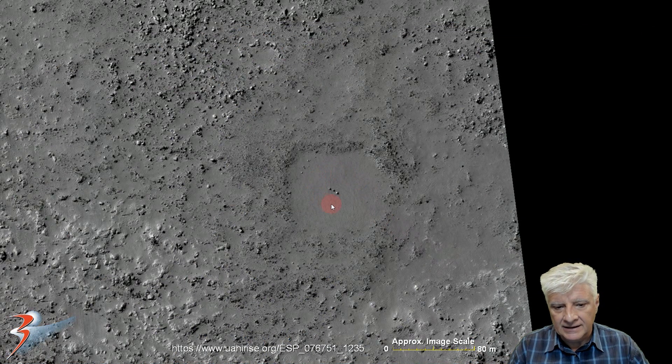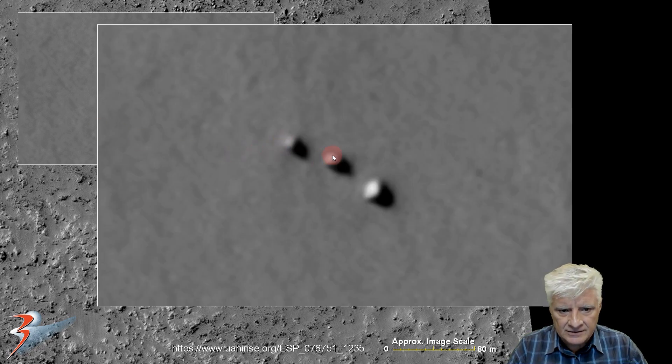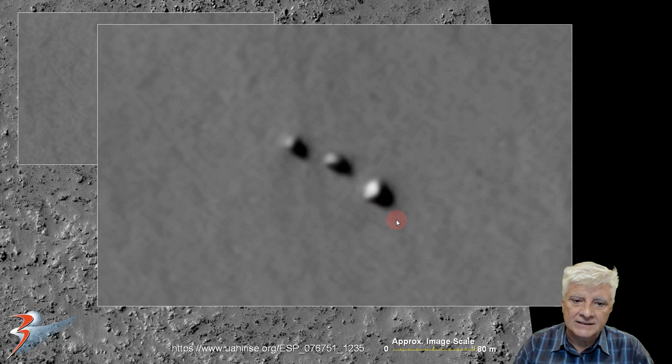First up, we're looking at the strange alignment of three objects in a row, which is about 15 to 20 meters long. Let's zoom in and take a closer look. Obviously, because this is a low-res photograph — normally we look at 25 centimeters per pixel but in this one it's 50-odd centimeters per pixel — the details are a bit lacking. The distance between the three objects is virtually identical.